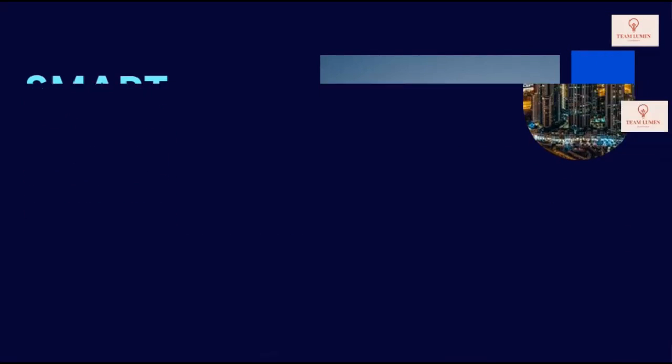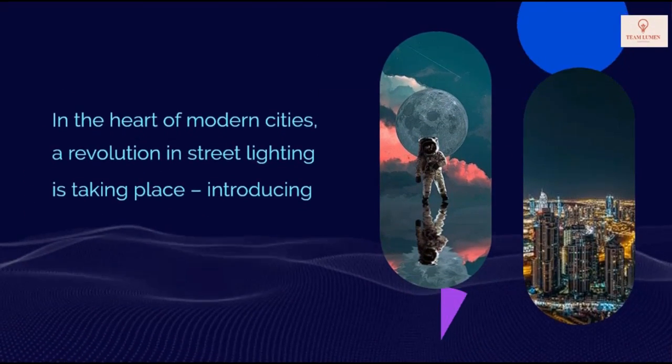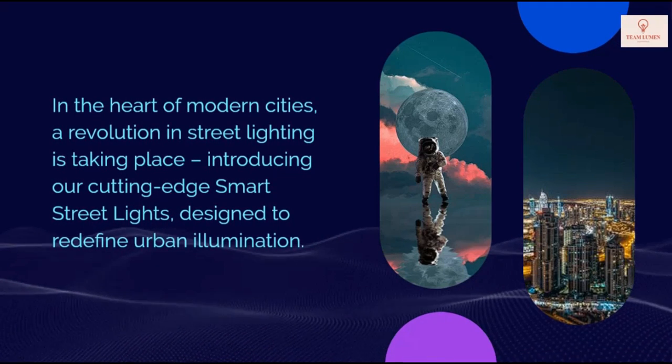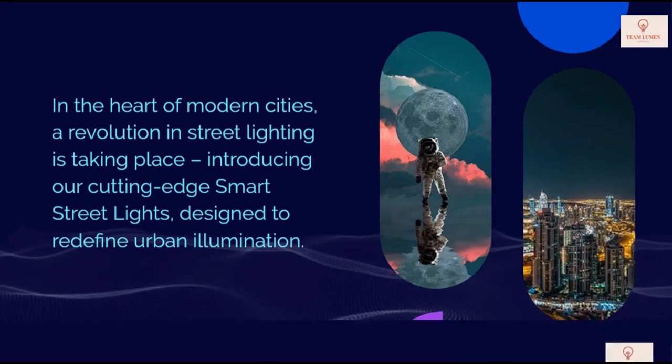Smart Street Lights. In the heart of modern cities, a revolution in street lighting is taking place. Introducing our cutting-edge smart street lights, designed to redefine urban illumination.